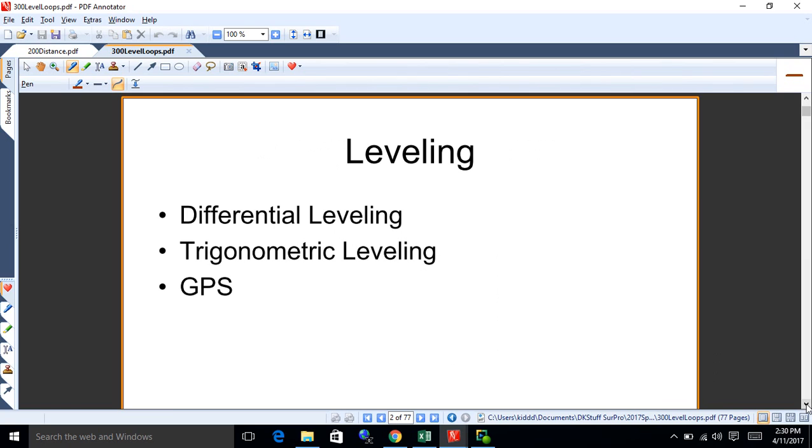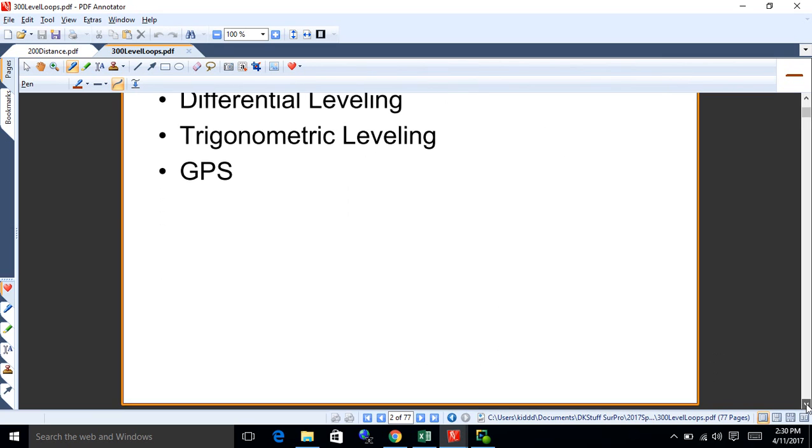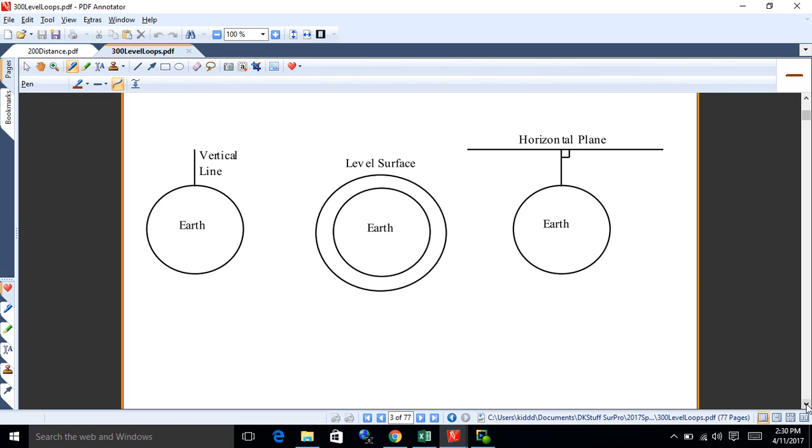There are different ways to accomplish leveling — you can do it trigonometrically, with differential leveling, or using GPS equipment to get elevation. What we're dealing with is generally a vertical line that goes down theoretically toward the center of the earth. How do we figure out what a vertical line is in the field? A plumb bob — that's generally how it's done.